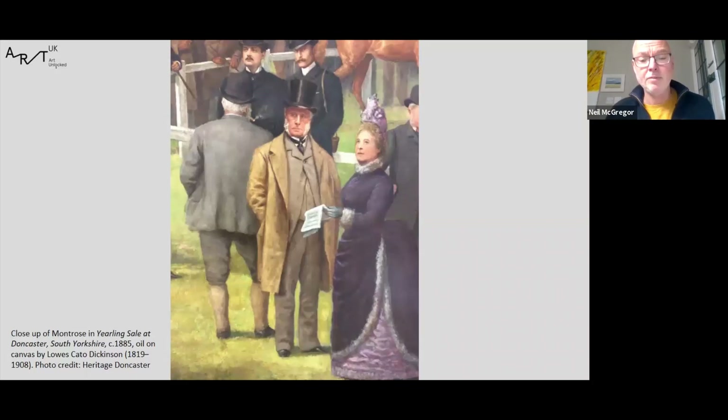In the final group, we have Sir John Astley, who served in the Scots Fusilier Guards in the Crimean War, married heiress Eleanor Corbett and devoted himself to sports including horse racing and boxing. He was the Conservative MP for North Lincolnshire and a popular figure at racecourse meetings, known as 'the Mate' because of his sailor-like beard and bushy moustache. Most people wonder why he is shown from behind. I used to think it was because he hadn't paid his bill, but I now think his back view would have been instantly recognisable.